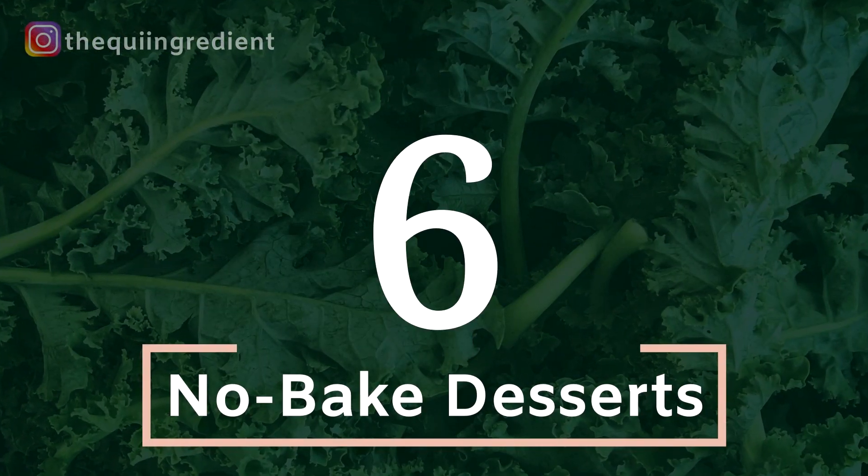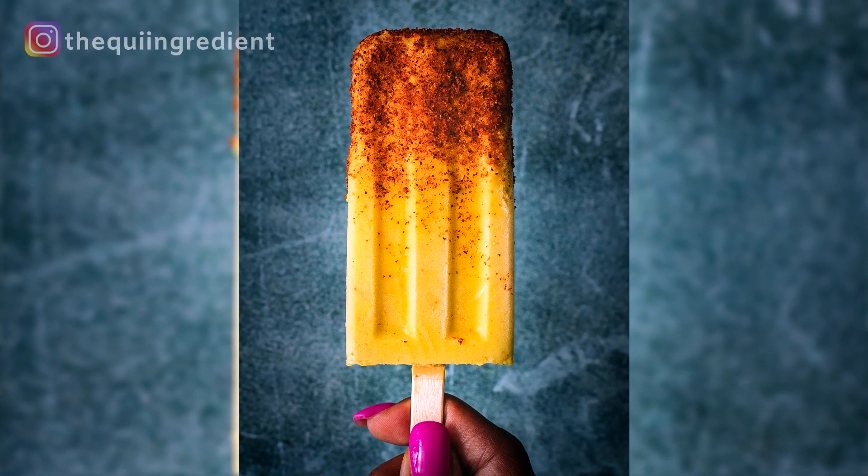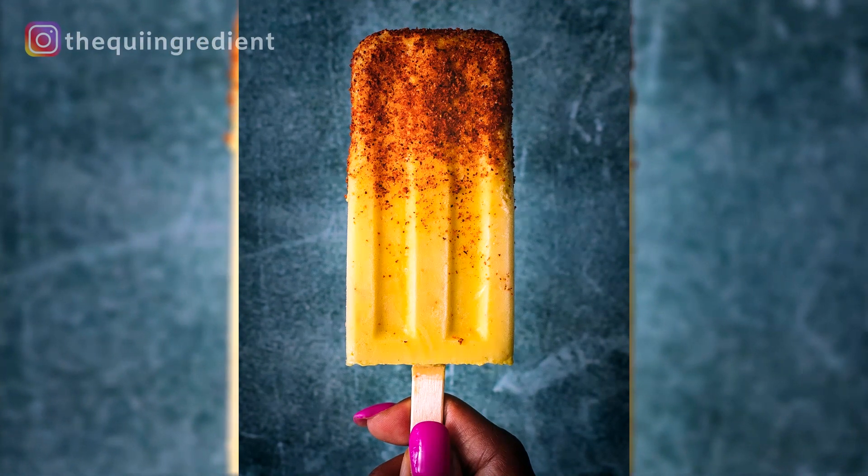Number six: no-bake desserts. That has to top your list. There is a whole list of no-bake desserts that you can create, style beautifully, and add them to your portfolio. Number six: no-bake desserts.